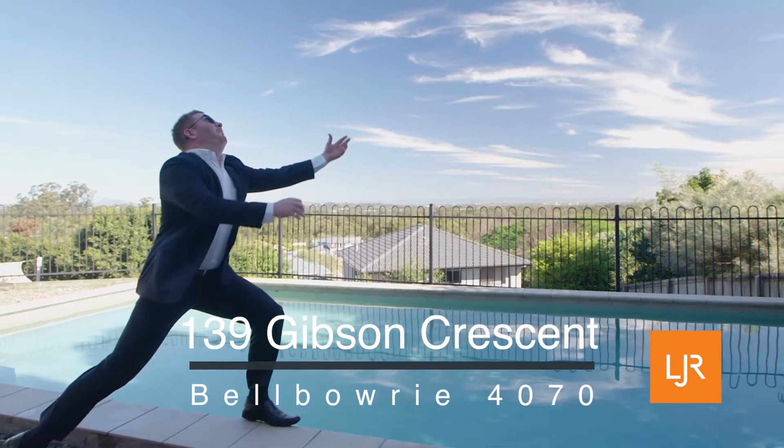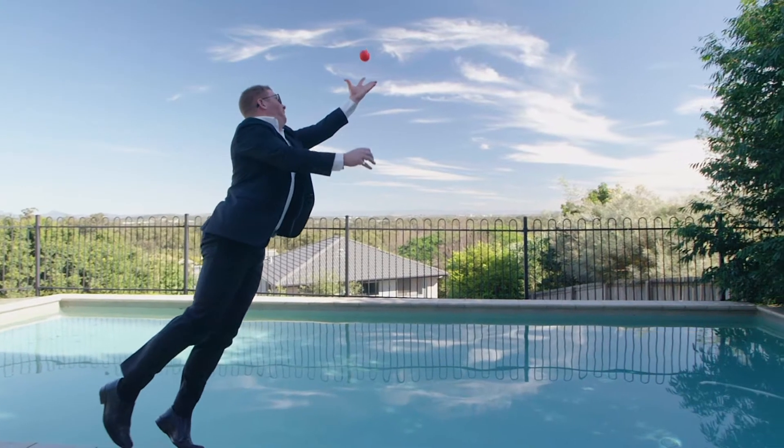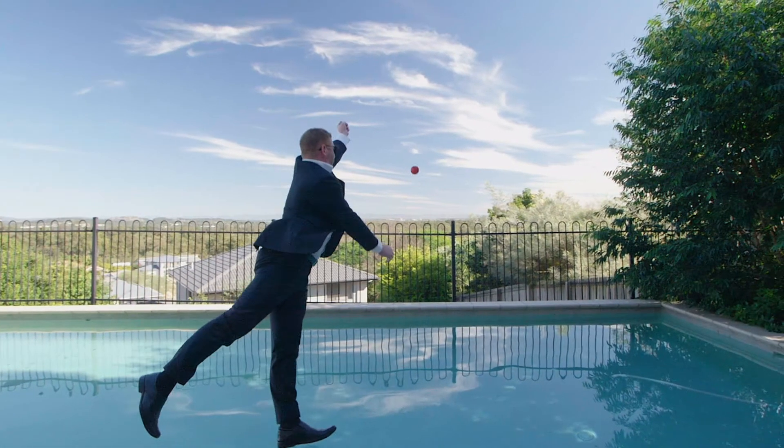You're probably wondering why I'm mid-air over a pool, and probably thinking how's this gonna turn out? Much like I am right at this point here. Let me take you back a bit.